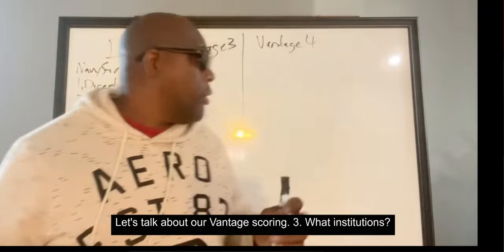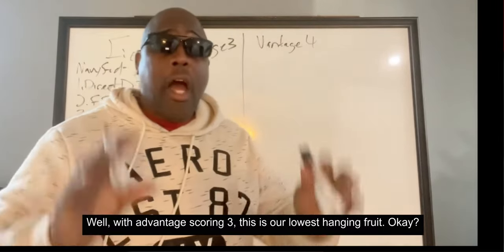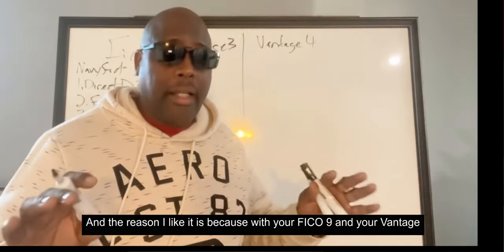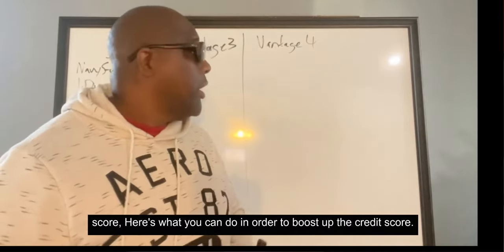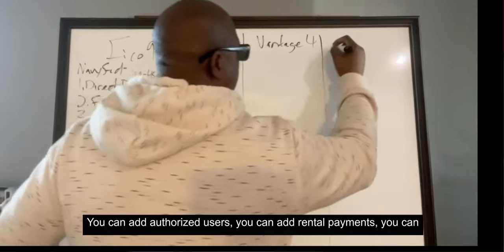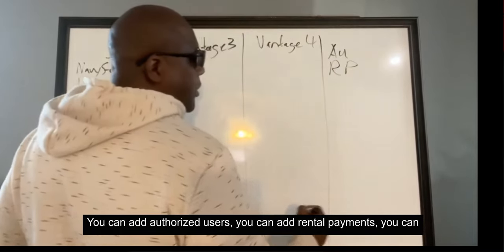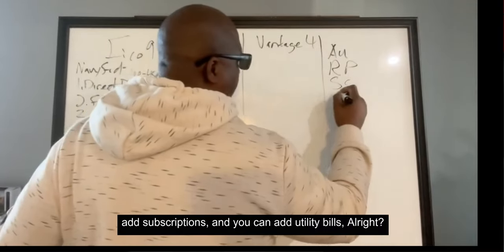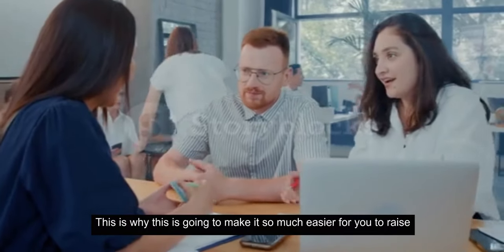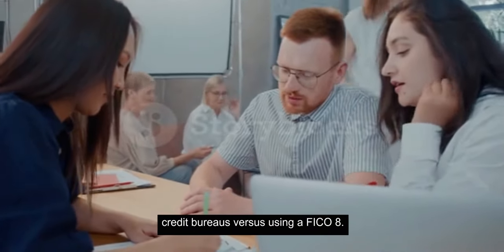Let's talk about Vantage Scoring 3. With Vantage Scoring 3, this is your lowest hanging fruit, and it's still tier three. With your FICO 9 and Vantage Score, there are four things you can do to boost your credit score: add authorized users, add rental payments, add subscriptions, and add utility bills. This is why it's going to be much easier to raise $50,000 in funding with these credit bureaus versus using a FICO 8.